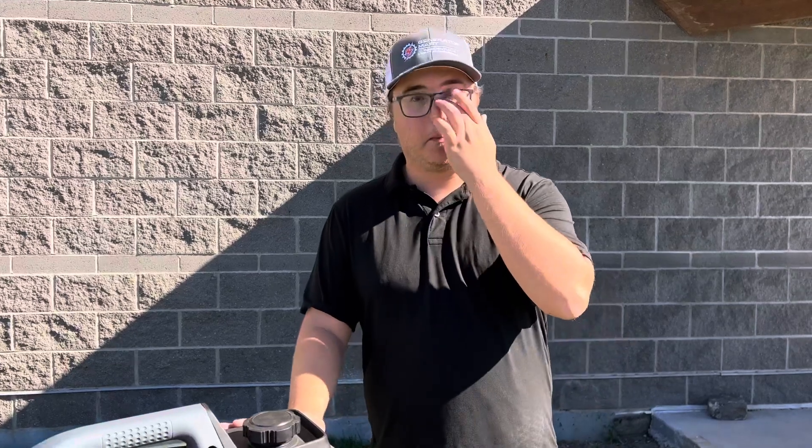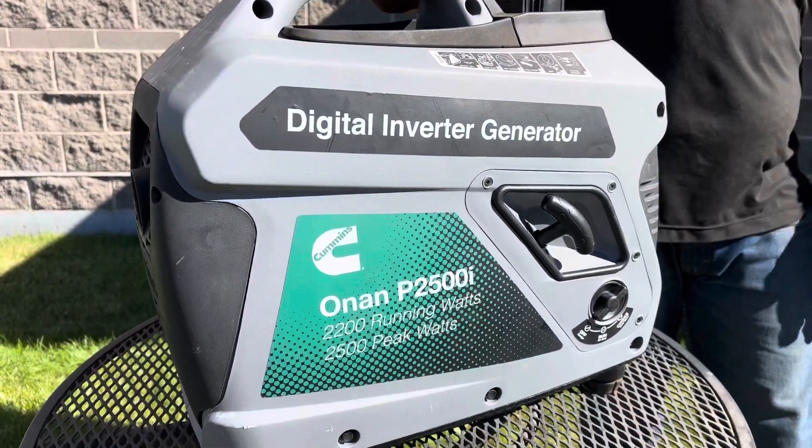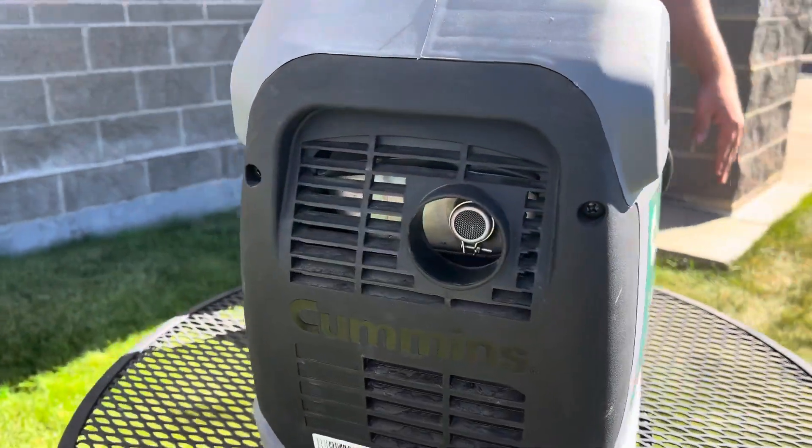Uses for this — it's going to be perfect for campers. Things like pop-up trailers are going to run amazingly off of this. It's not going to do any of your larger trailers; you're going to want to step up to the P4500i for something like that. But this is a great selection for somebody looking for something very light and portable — this generator weighs in right about 50 pounds.